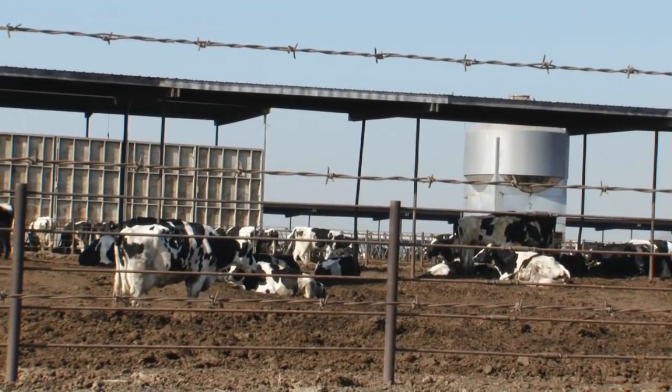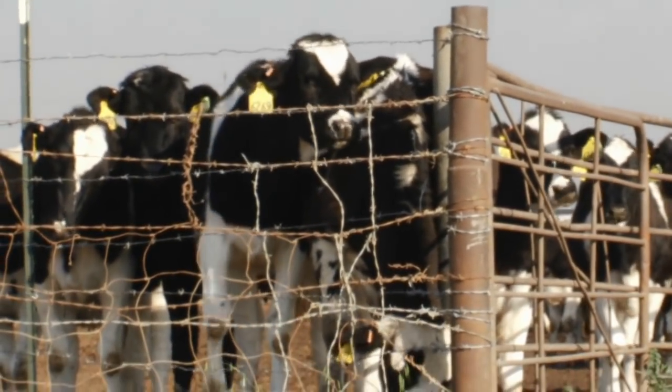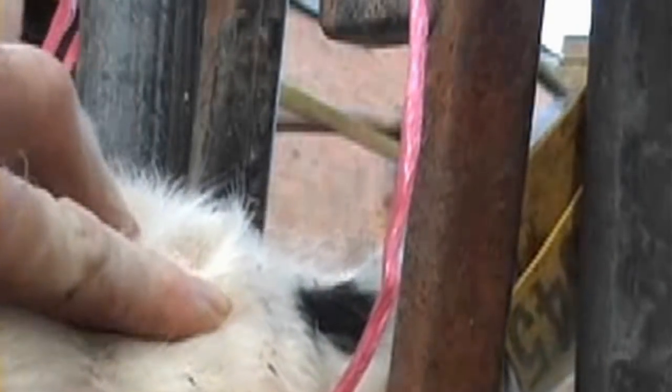When you see a cow on a dairy farm, there's almost always something you don't see: horns. When cows are born, they typically have tissue on their heads that will eventually develop into horns. But the majority of calves used in U.S. dairy operations have their horns burned or gouged out of their heads, which is why you don't see them.